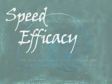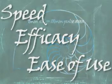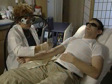Since 1998, GentilLase lasers have been setting the standard for speed, efficacy, and ease of use in laser hair removal.